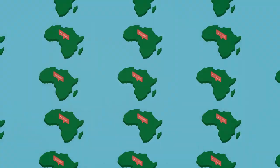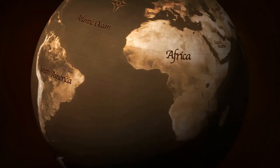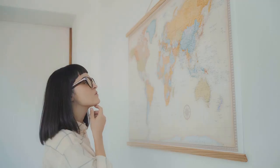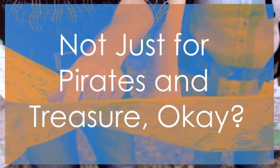So if the Mercator projection is so inaccurate, what's the alternative? Enter the Gall-Peters projection — the Robin Hood of maps. Created in the 1970s, it aimed to correct the size distortions of the Mercator projection and give a more accurate representation of the world. The Gall-Peters projection shows countries in their true proportions, even if it means sacrificing some familiar shapes. Sure, it might take some getting used to, but isn't accuracy worth it? It reminds us there's always more than one way to see the world.